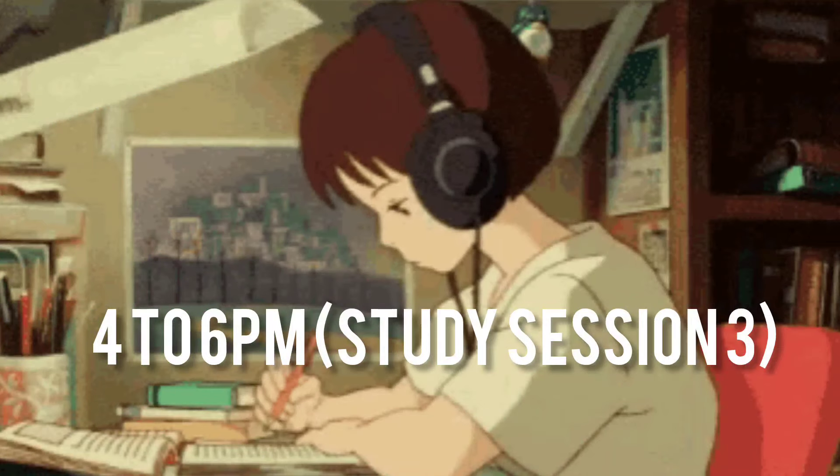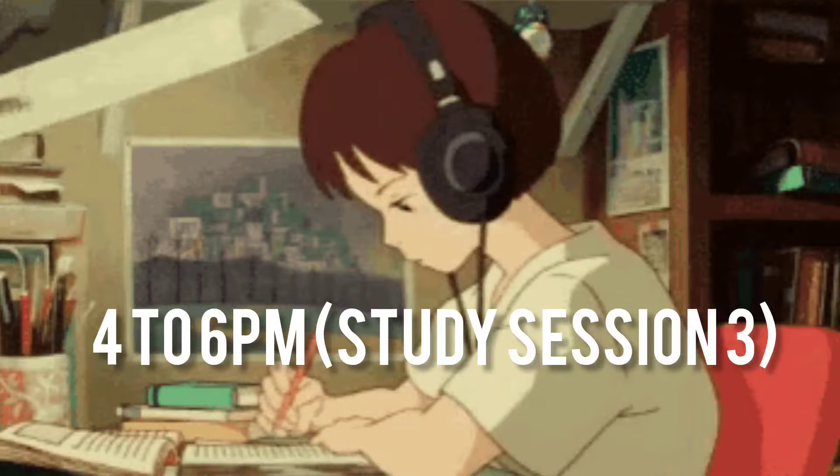After 4 PM, you will have had a good break, so start your third study slot. The third study slot is 2 hours. Study 2 hours properly, then again you will have a break around 6 to 6:30.